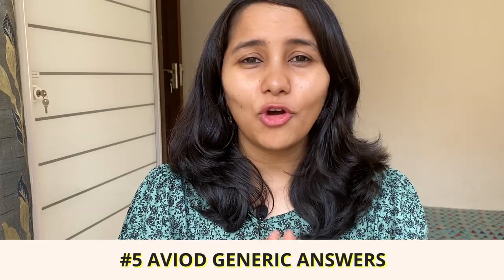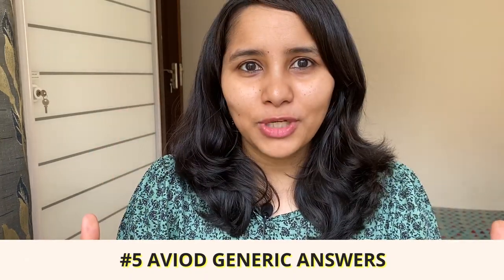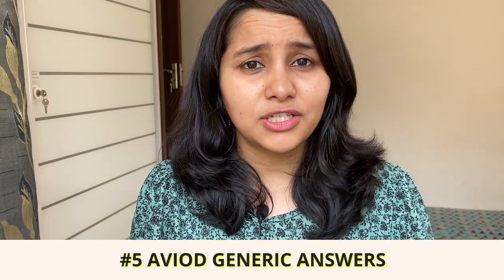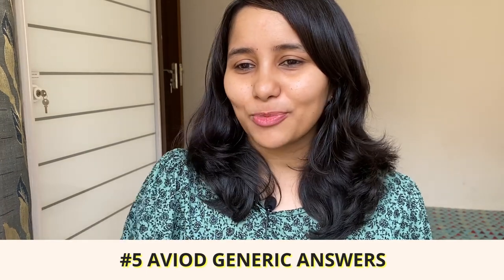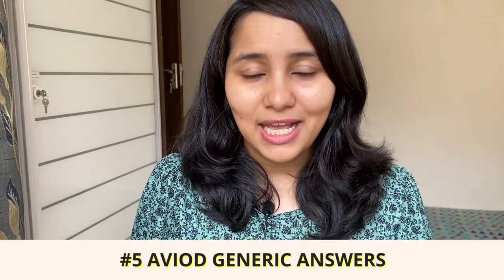The last tip — and a really important one — is to avoid being generic. Avoid giving generic answers throughout your entire F1 visa interview. A lot of students give extremely generic statements such as 'U.S. education is renowned world over' or 'a U.S. degree is top notch.' These are statements that any person could say in front of a visa officer. You need to avoid this and be extremely specific — keep your answers specific to your profile, your background, and your course, and customize them as much as possible. The more customized your answers are, the greater your chances of getting your visa approved.